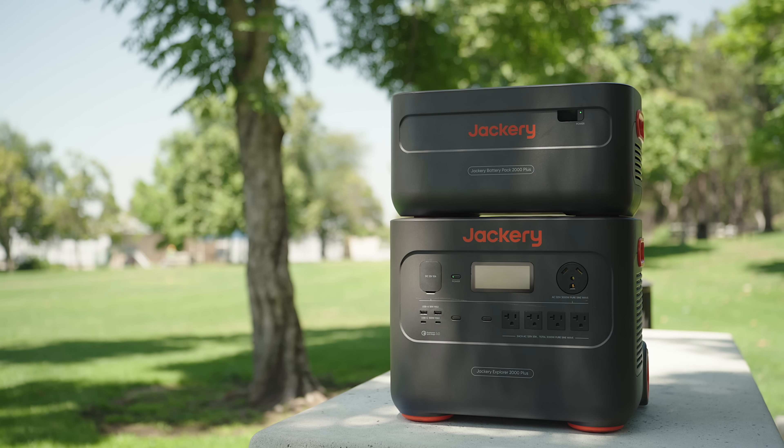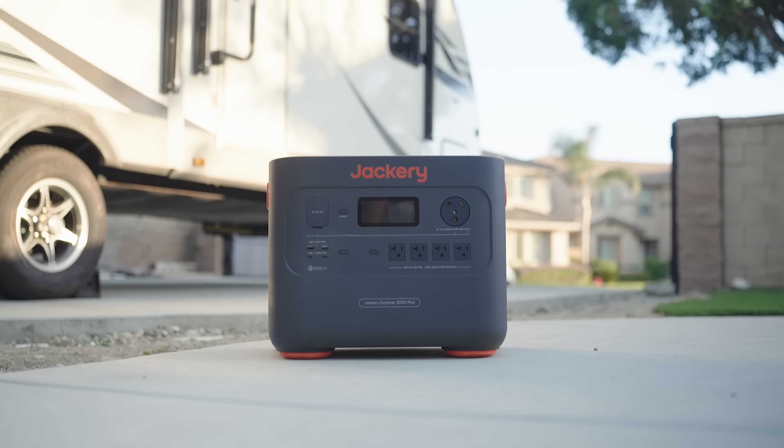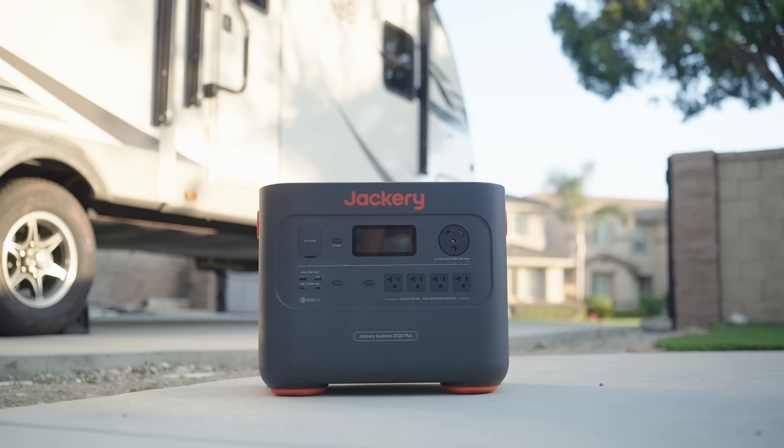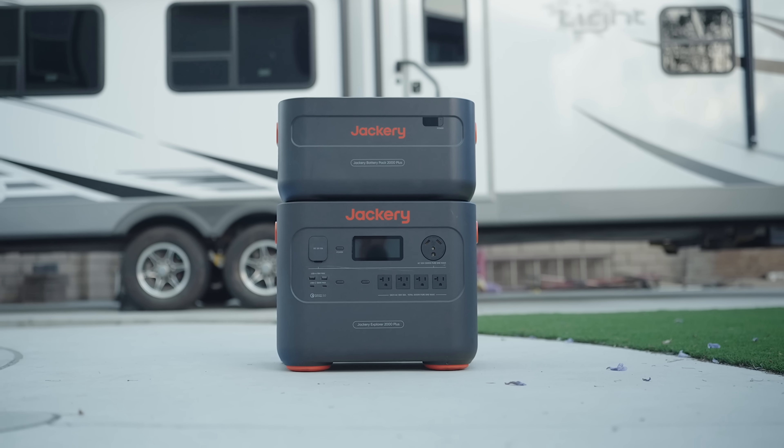There is a sea of battery backups available, but Jackery is a name that has separated themselves from the rest — with incredible reputation, incredible products, quality, and price. And they are back with perhaps their biggest, baddest battery setup ever: meet the Jackery Solar Generator 2000 Plus.